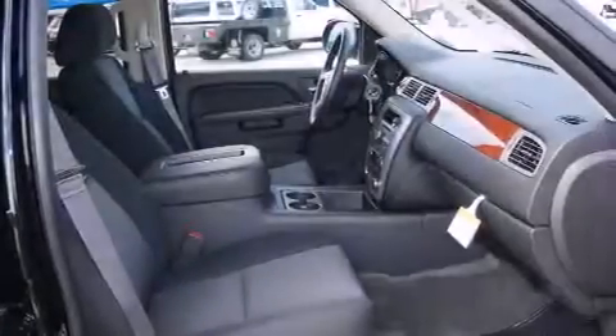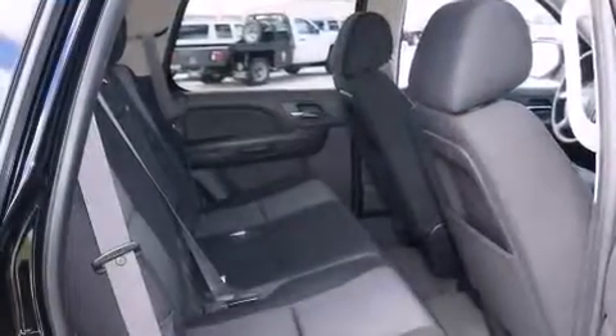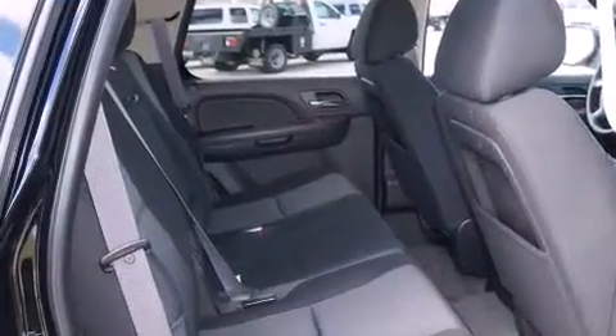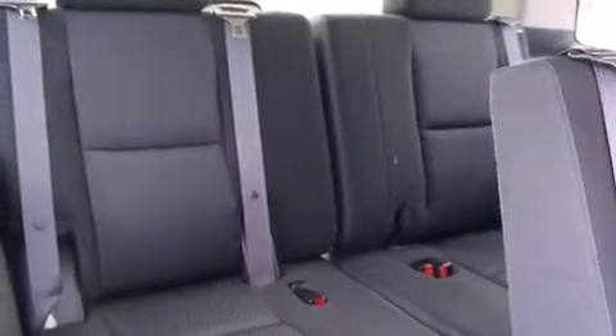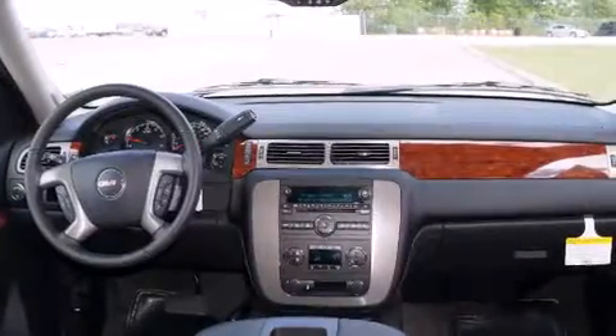All of the following features are included: a Bose stereo system, air conditioning, cruise control, a digital information center, wood trim interior accents, side impact airbags, full power accessories, a rear window defroster, a CD player, and alloy wheels.